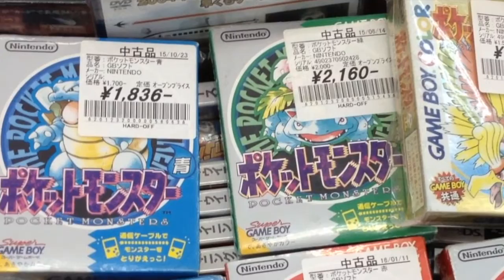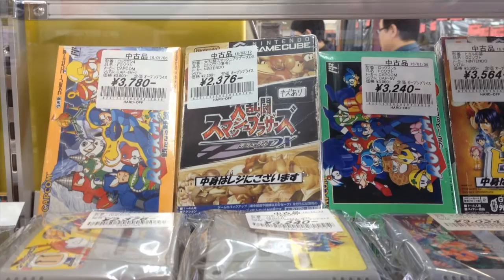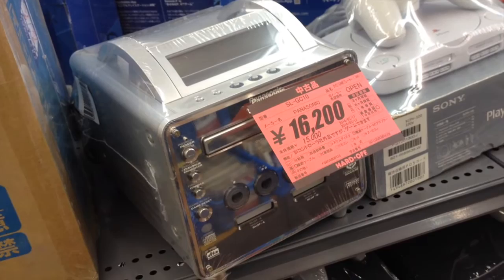Locked in a showcase and selling for a cool $240 is BattleGarega for the Sega Saturn, a very rare shooting game only released in Japan. In between boxed copies of Mega Man 4 and 5 is a cheap but slightly scuffed Super Smash Brothers Melee. The Panasonic Q is a rare version of the GameCube that plays full-size DVD movies, going for $150.